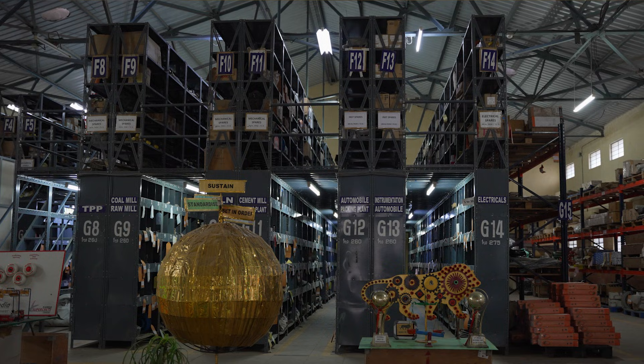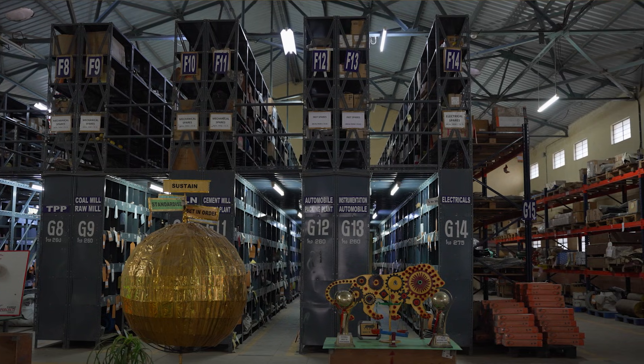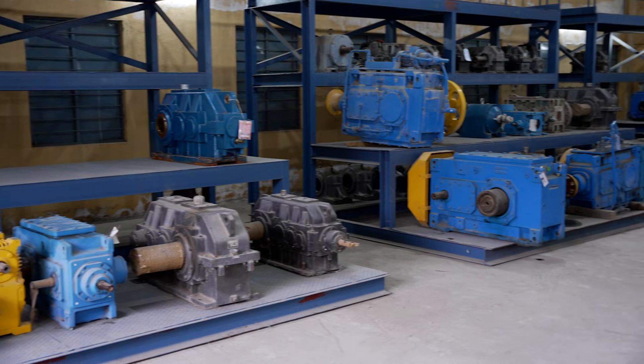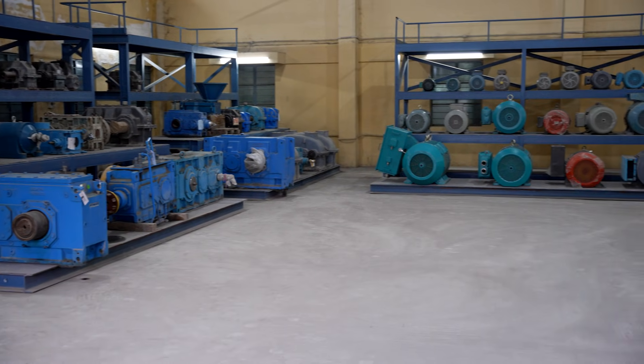Smaller items are kept in department-wise allocated racks — raw mill, coal mill, instrumentation, electrical, etc. — for easy retrieval without consuming much time. High-value common items required across our units are also maintained at our Ariyelur plant to achieve optimum inventory levels.